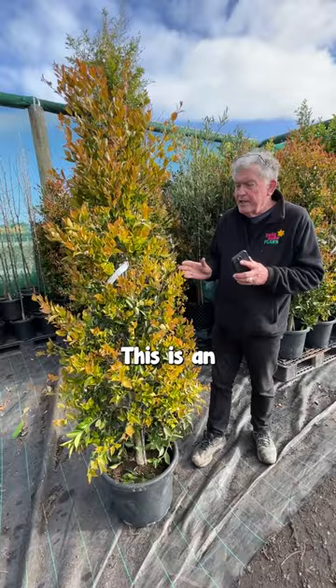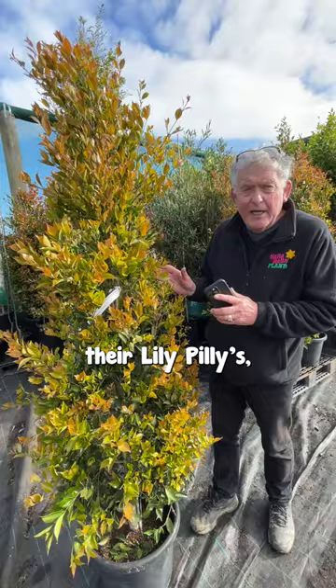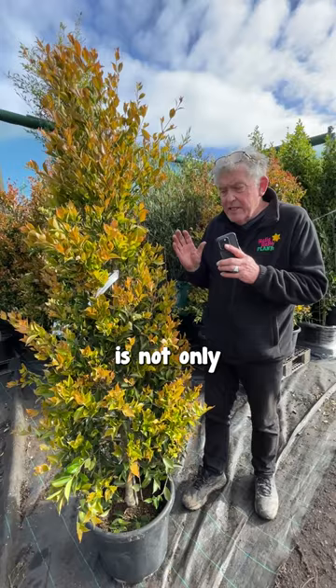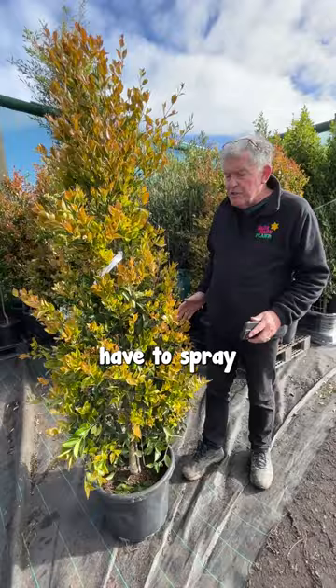Now the great thing about Fire Screen is in Melbourne, lots of people are having problems with psyllids and little beetles eating and consuming their lily-pillies, wrecking their lily-pilly hedges, making them spray them. This one here is absolutely 100% immune to psyllid attack and to beetle attack. The beetles and the psyllids don't go for it, so you can plant this and never have to spray or worry about it.